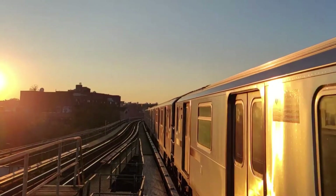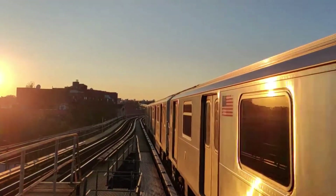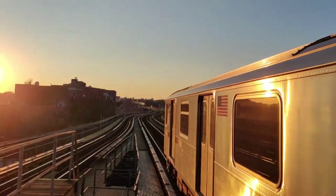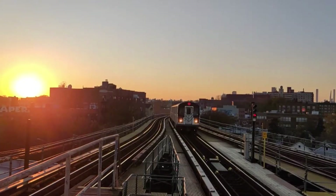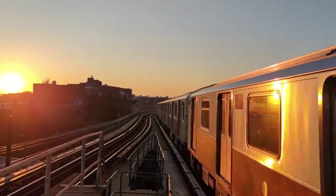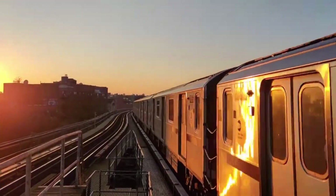Previously, MTA installed CBTC on the Flushing Line, aka the 7, and the Canarsie Line, aka the L, where it proved useful in running more frequent and reliable service. Lately, it has been expanded to the Queens Boulevard Line, aka the E, F, M, and R, the Culver Line, aka the F in Brooklyn, the Crosstown Line, aka the G, and the Eighth Avenue Line, aka the ACE in Manhattan. It's great to see that the MTA is continuing to expand CBTC signals across the system, though I wish they did it faster so the entire system could have a more modern signal system.